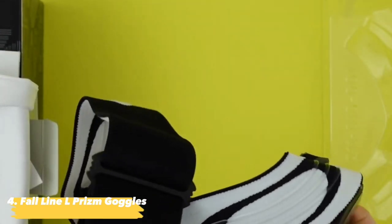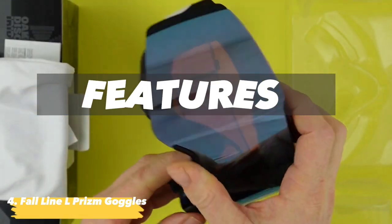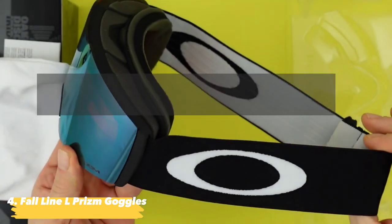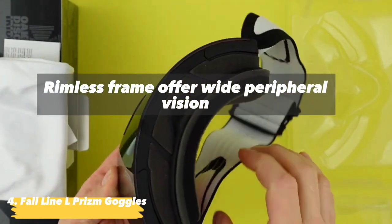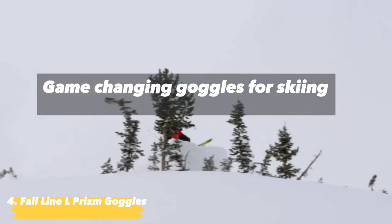Using moisture-wicking face foam for a comfortable fit against the face, the Fall Line L Prism Goggles feature: Prism Lens that enhances color, contrast, and depth perception; rimless frame for wide peripheral vision; and game-changing performance for skiing in any forecast.